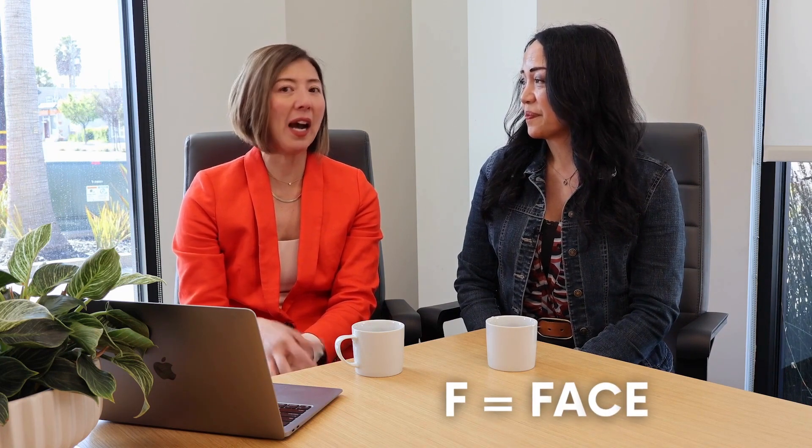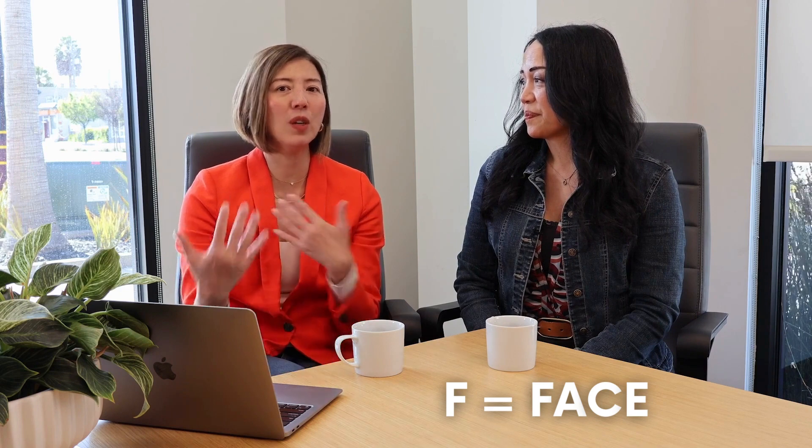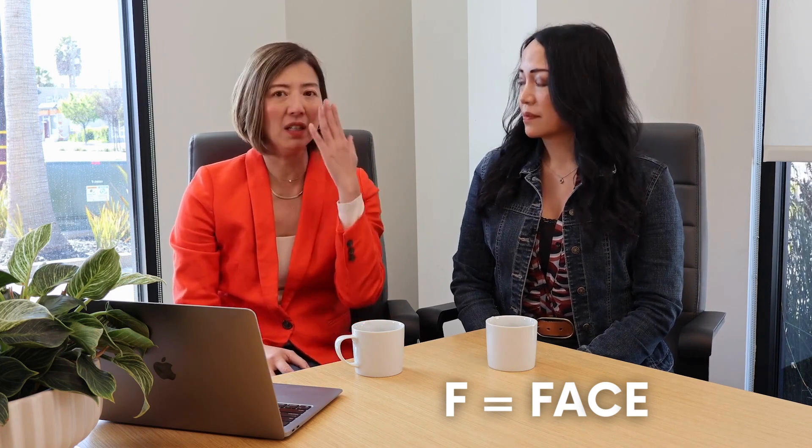The next letter is F — it's for face, facial droop. I couldn't see it myself because I wasn't looking in the mirror at the time, but the people with me said I had distinct facial droop on the left side because I lost function to the left side of my body. So F is for face.